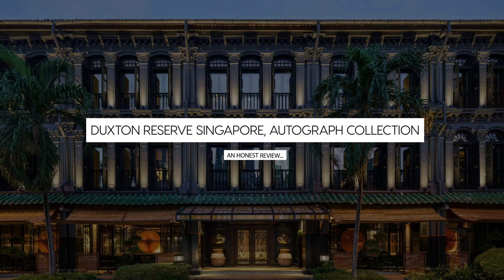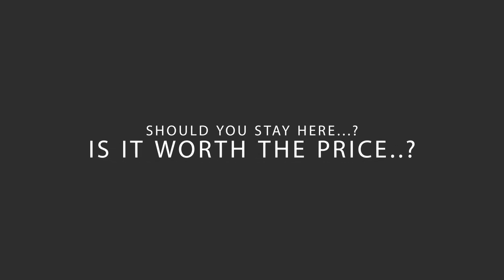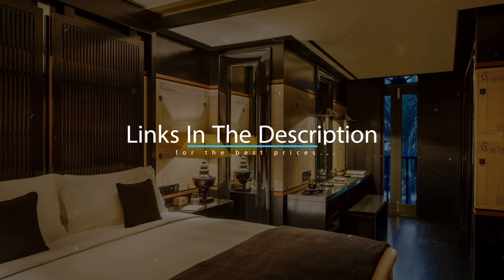Today, we're diving deep into a review of Duxton Reserve Singapore Autograph Collection, located in Singapore. Let's find out if this hotel lives up to its reputation and if you should stay there. For booking a stay at the most ideal price, check out the link in the description.